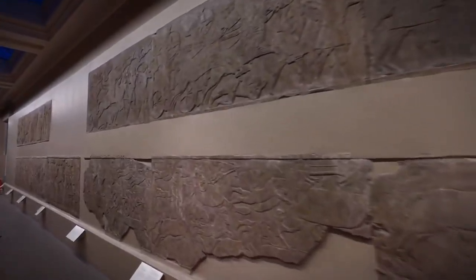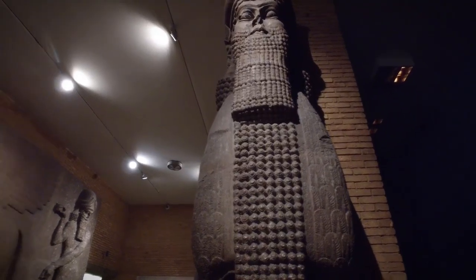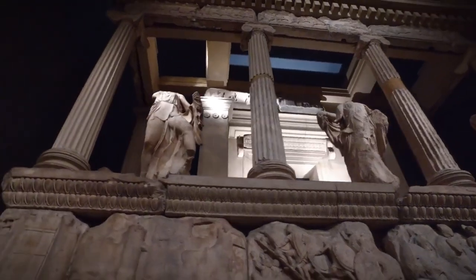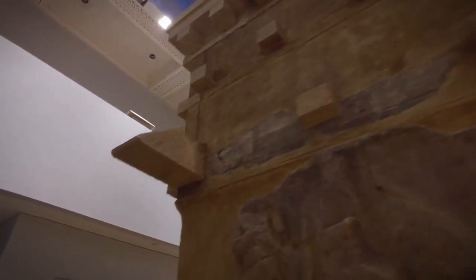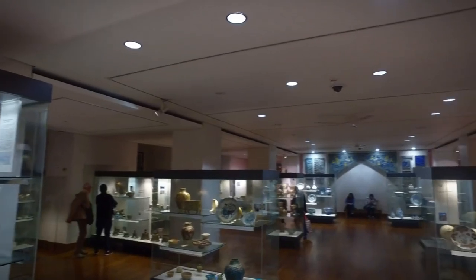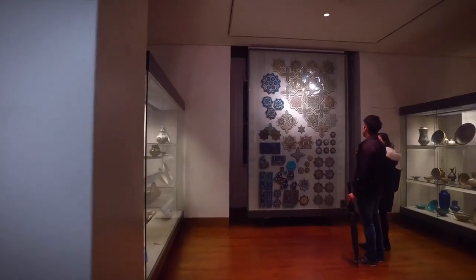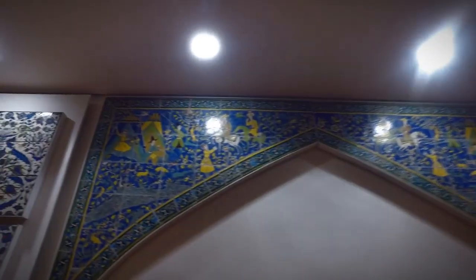Have you ever wondered where to find a treasure trove of history, art, and culture all under one roof? Well, today we're diving into the vibrant world of London's top museums. From ancient relics to modern masterpieces, London boasts some of the most diverse and awe-inspiring collections in the world. Whether you're a local looking to explore your city's rich heritage, or a visitor planning your next cultural adventure, these museums are absolute must-sees.